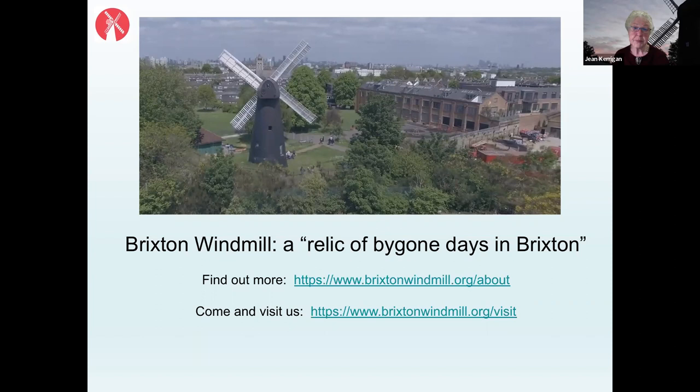A question asks why the site was bought by Middlesex Hospital. The speaker explains it was likely a commercial purchase of the freehold — possibly alongside other property — noting that the Ashbys had remortgaged at one point and were paying £31 10 shillings per year to the freeholder. They had to buy the freehold eventually, otherwise they risked not being allowed to stay and use the windmill.